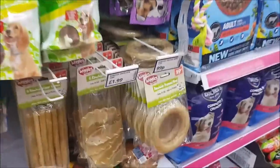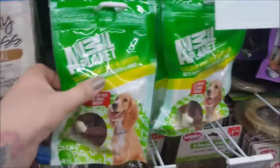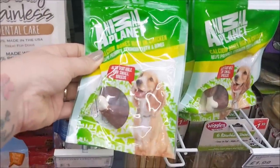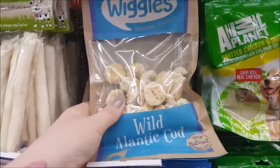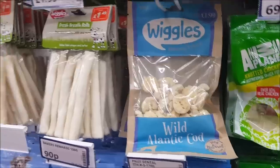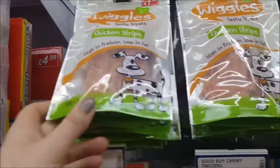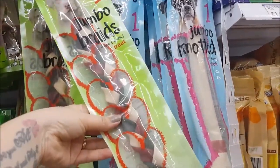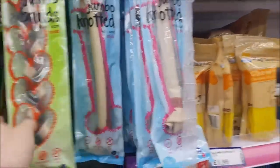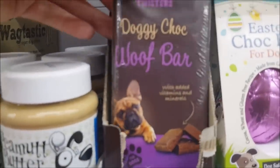I know when I did a video before, lots of people said they don't like these. We've got Animal Planet calcium bones, and these are Wiggles natural treats — wild Atlantic cod at £1.49. There are some more chicken strips at £1.49 as well. That's a huge jumbo braid chicken and cheese treat at £2.99.